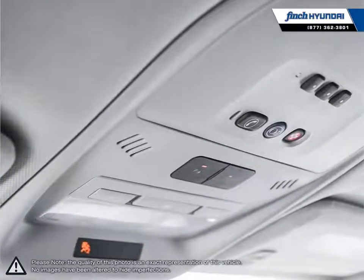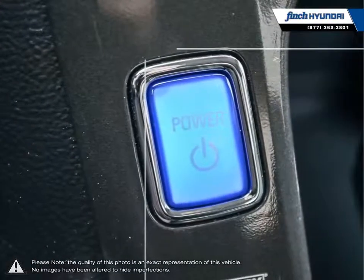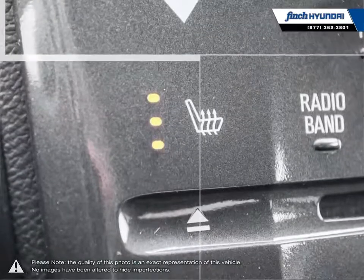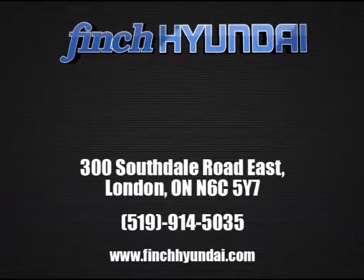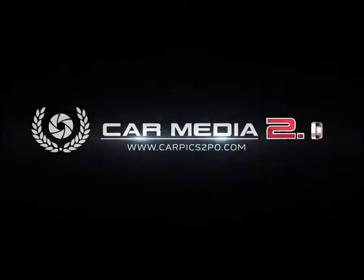Our goal is to build relationships that last a lifetime. No matter what your needs may be, you'll find no greater selection, professionalism, expertise, or satisfaction anywhere other than Finch Hyundai.